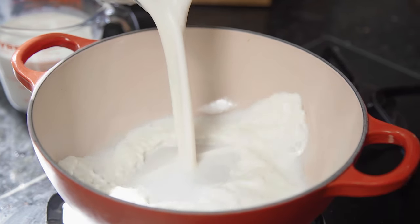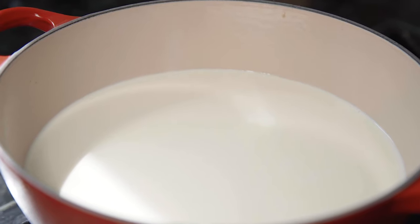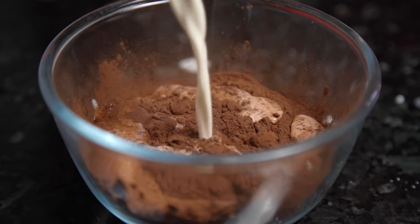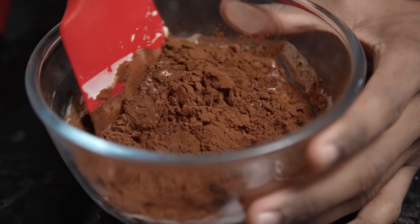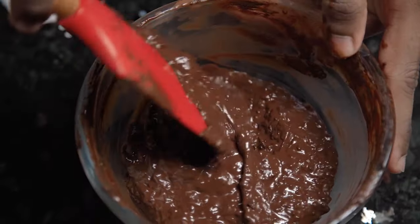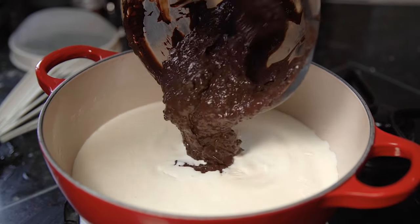First things first, we need to prepare our ice cream base. To make your choco nut ice cream, begin by heating the milk and cream in a pan — you want this to be hot but be careful that it doesn't boil or burn. While the milk is warming, prepare your chocolate paste by pouring your cocoa powder into a bowl and adding in a small amount of the warm milk. Stir through until it's nice and smooth, and if it's too thick add in a little more milk.